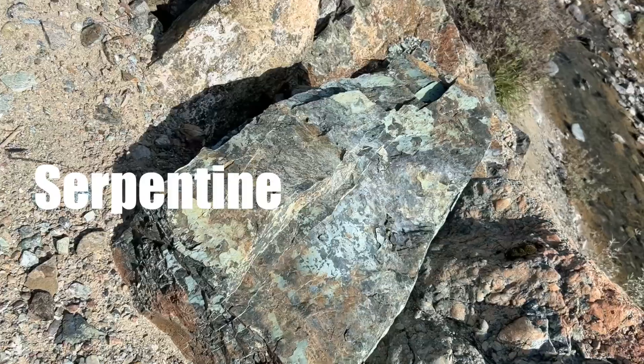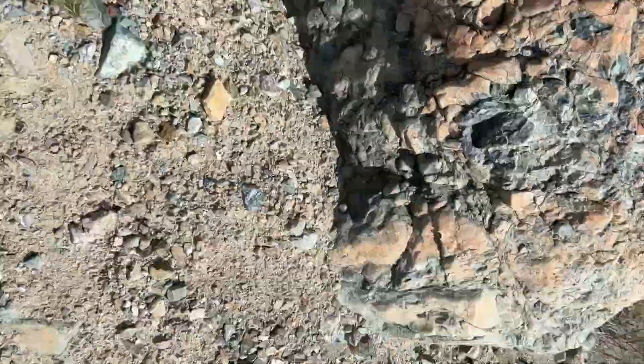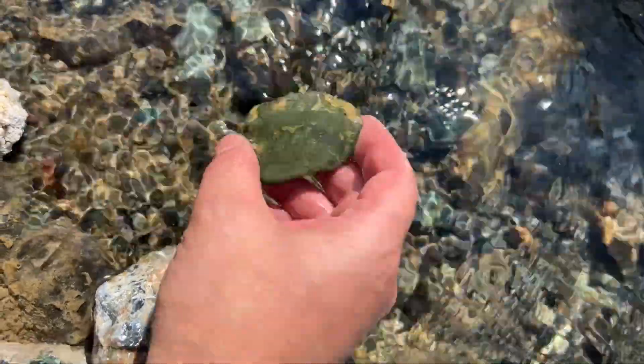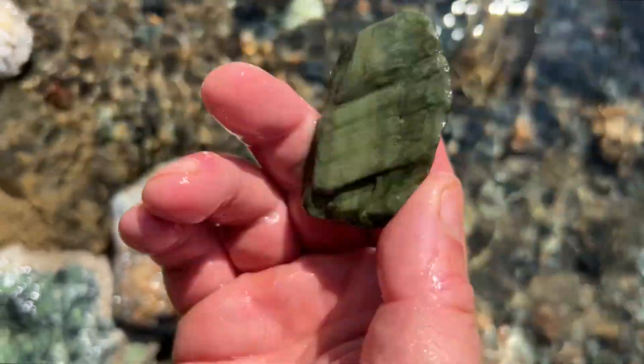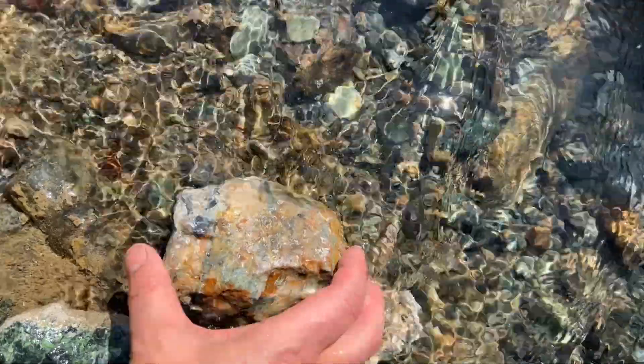Serpentine is the California State Rock. It's green, it's very smooth, and it comes in all different kinds of shapes and formations. Here are a few examples of what it looks like, and here's what a really high quality example of serpentine looks like. But we're not really here for serpentine.